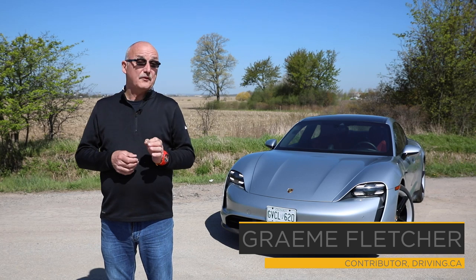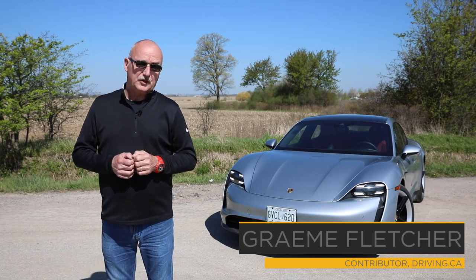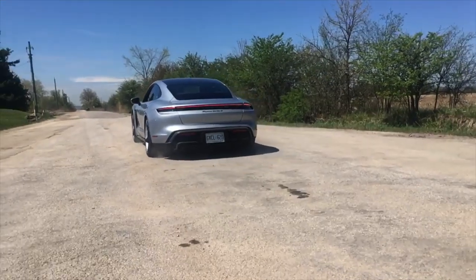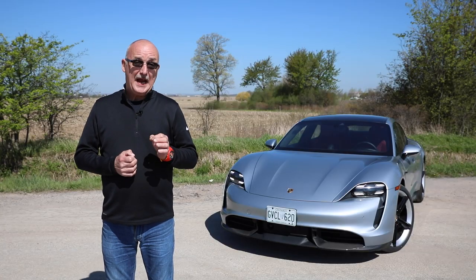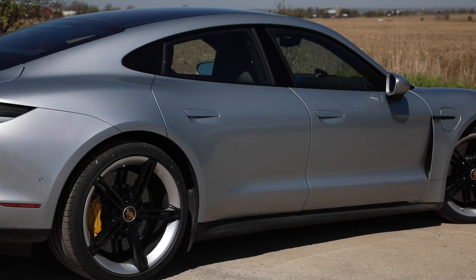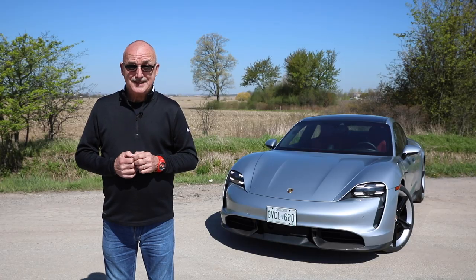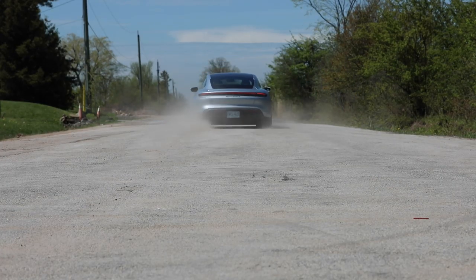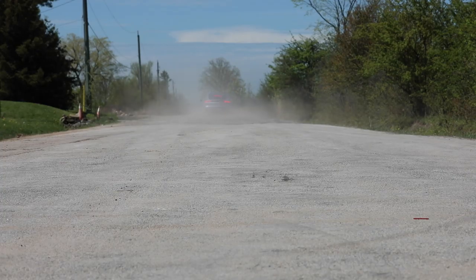That is the future of the automobile, at least according to Porsche. That's the Taycan Turbo S — without giving too much away, one seriously manic ride. The question is: is it a real Porsche?